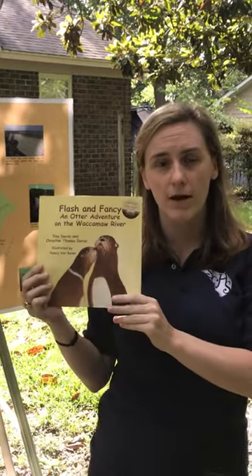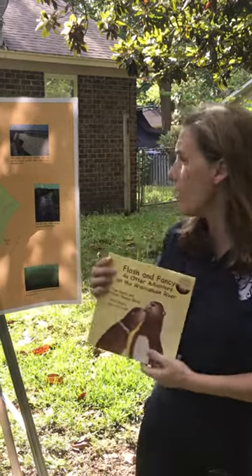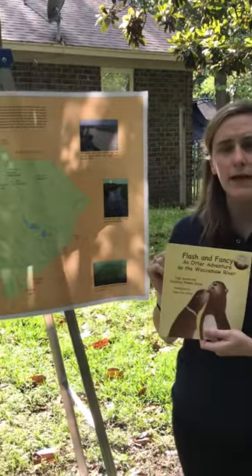They actually live in the Georgetown area and they wrote this story about Flash and Fancy and the Waccamaw River. If we take a quick look at a map here from the South Carolina Geographic Alliance — they're a great resource for you teachers — it is located up here.